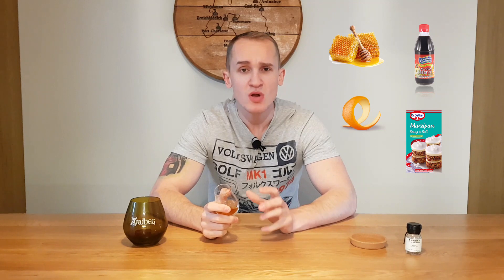More sweetness there, some honey, vanilla essence, more of that zest coming through and also I'd say some lemon and marzipan flavour. A really nice palate, 8 out of 10 for the palate.